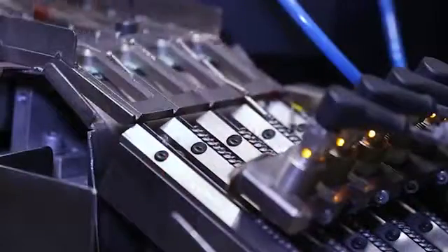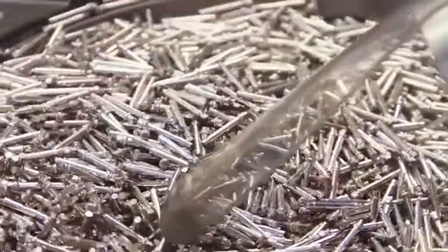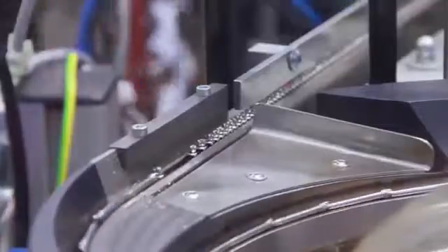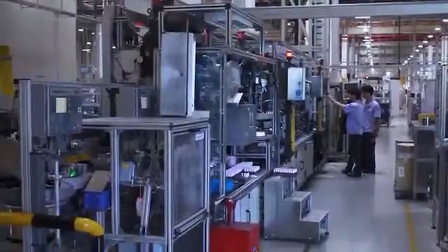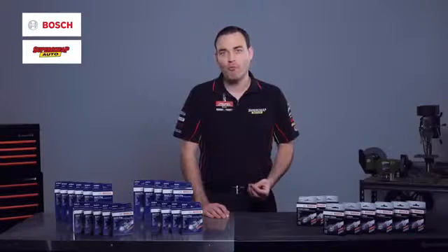Bosch spark plugs generally use one of three electrode materials: nickel yttrium, platinum, or iridium. Nickel yttrium is Bosch's standard material. Platinum and iridium are known as precious metals and provide greater durability. This durability also allows for a narrower centre electrode diameter, which improves performance by increasing the efficiency of the spark.